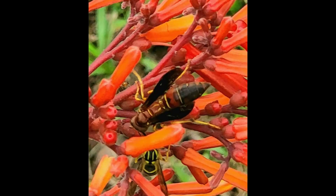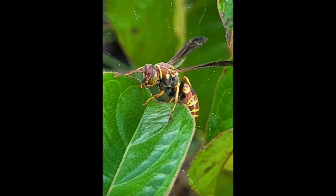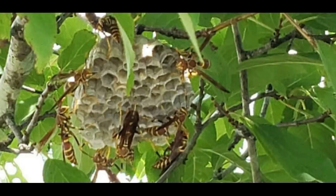Paper wasps will nest under eaves, in holes, in pipes, just about anywhere — but not in the ground. They build their nest by chewing dried wood or rotten wood, masticating it with water. They'll drink water sometimes before or after gathering the wood, then spit into it and mush it up kind of like paper mache to form the nest. They can reuse this nest for more than one season, which saves time from having to build a whole new one.